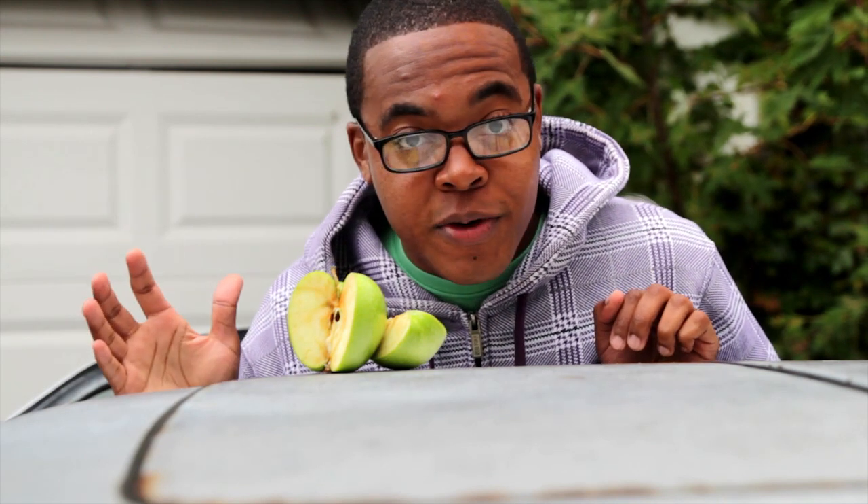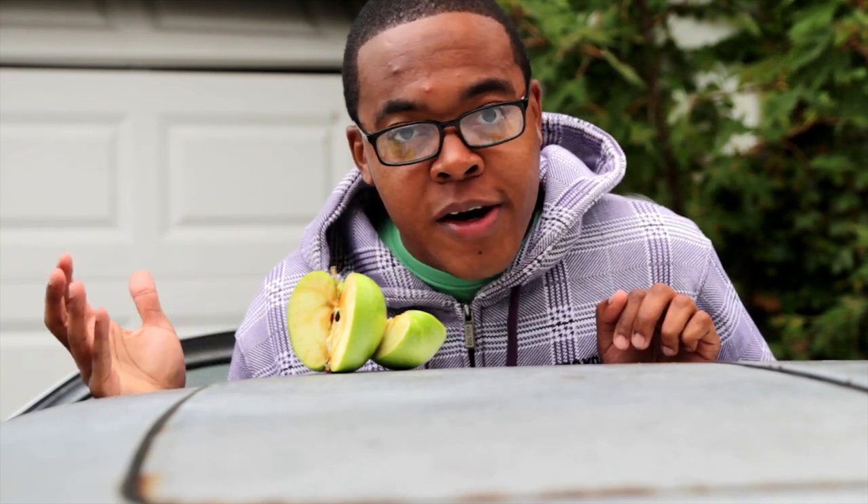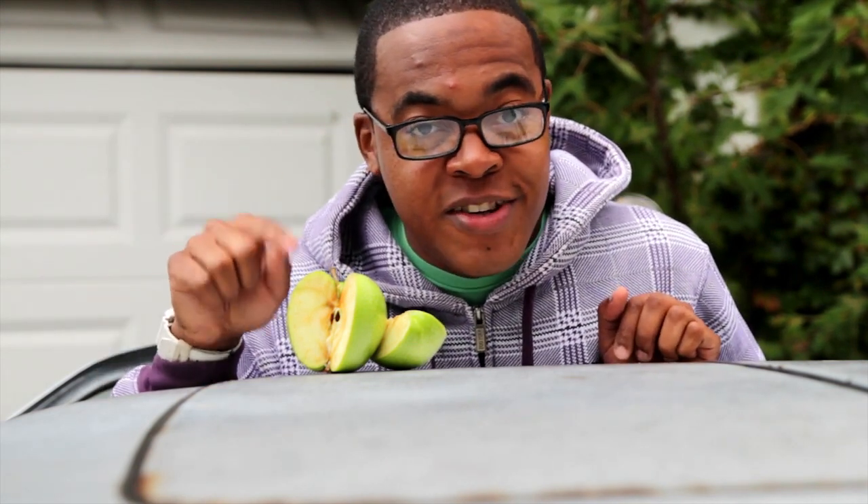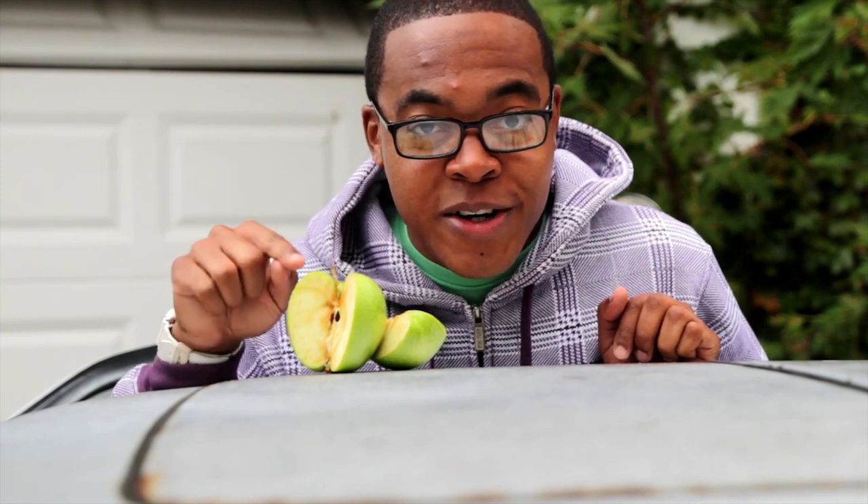But sometimes oxidation can be desirable. For example, coffee is brown because of the oxidation that happens when it's being processed. But don't worry — when you're drinking a cup of coffee or tea, you're not drinking a mug of rust.